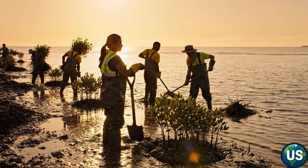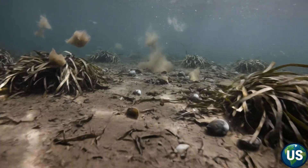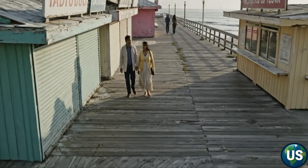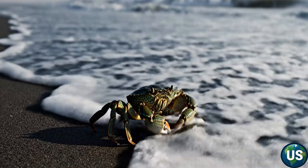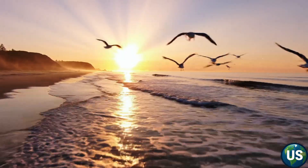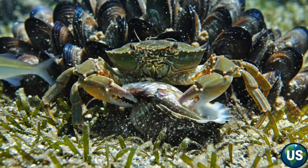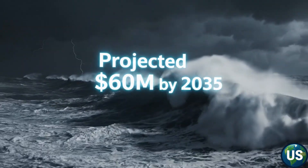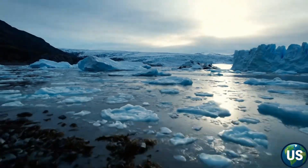Another 25% comes from environmental restoration costs — millions spent each year trying to replant eelgrass beds, rebuild habitats, and stabilize eroding coastlines. The remaining 15% is indirect: loss of tourism, reduced fish stocks, and the ripple effect on coastal communities that rely on healthy waters. In Washington State alone, emergency monitoring and trapping programs have cost more than $8 million over the past decade. Yet scientists warn that these figures are conservative — the true cost, if populations continue to grow unchecked, could easily exceed $60 million per year within the next decade.